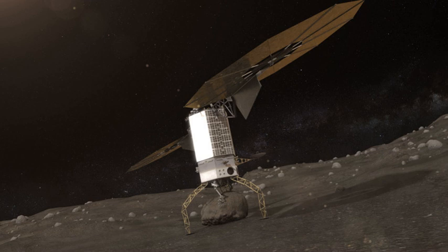Deflection techniques under consideration included grabbing the asteroid and directly moving it, as well as employing gravity tractor techniques after collecting a boulder from its surface to increase mass.